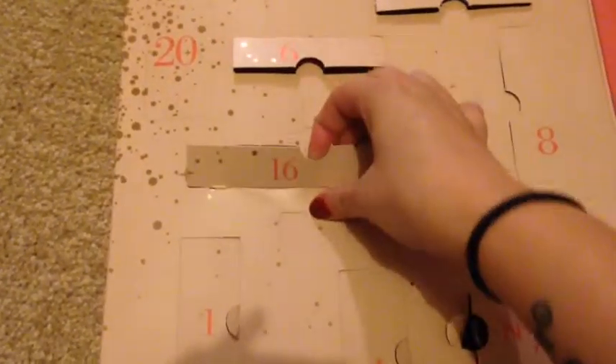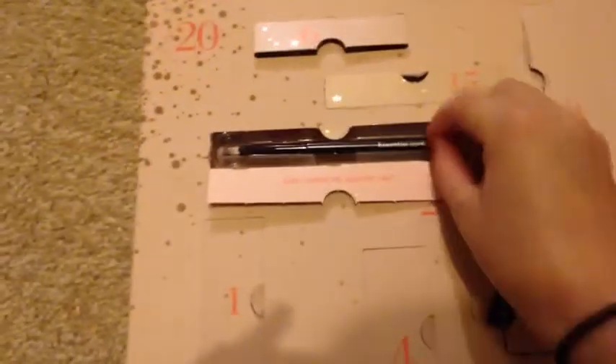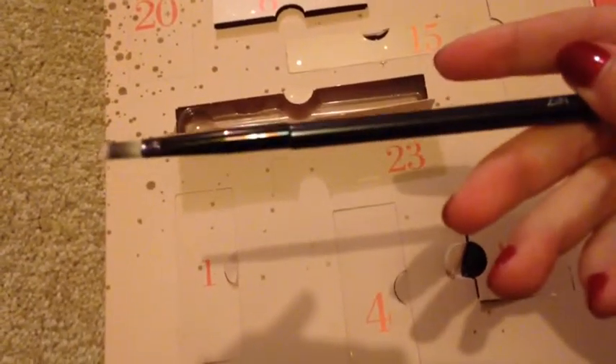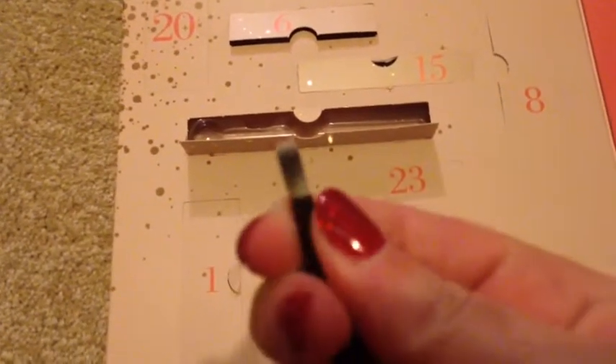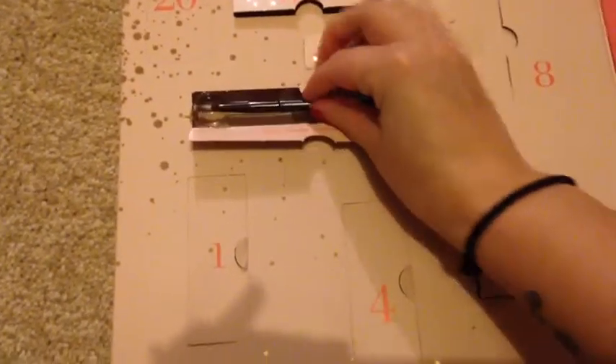The third one for today is number 7, and number 16 is here. And it just says get ready to pucker up. It's the Essentials Essential lip brush. It's quite soft actually — a little tiny brush but it does feel really soft. Nice little lip brush.